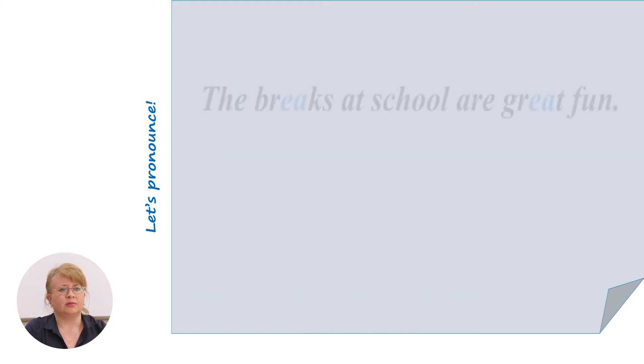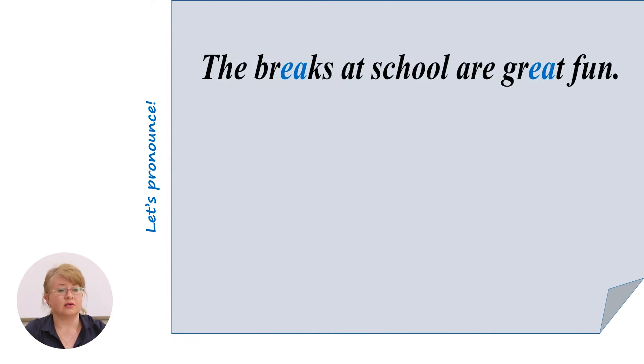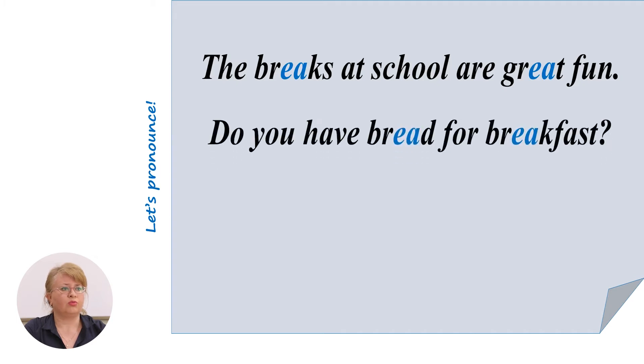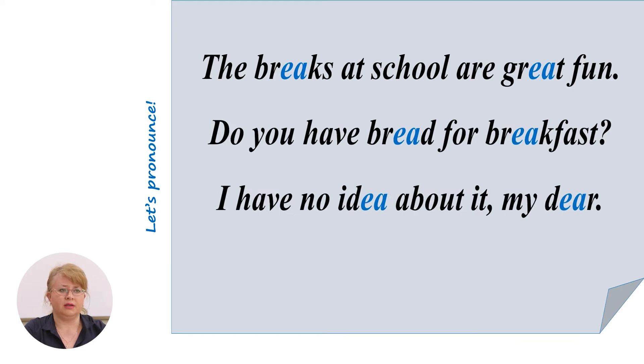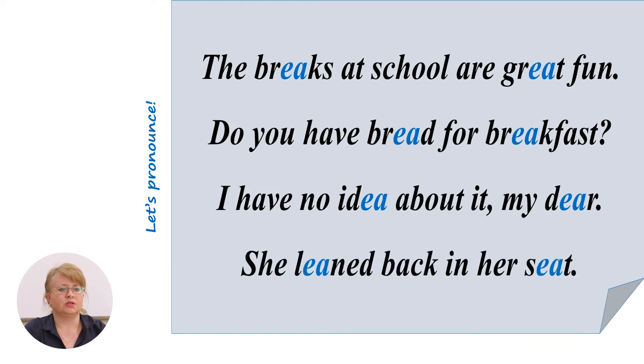Let's practice a little bit these sounds. The breaks at school are great fun. Do you have bread for breakfast? I have no idea about it, my dear. She leaned back in her seat.